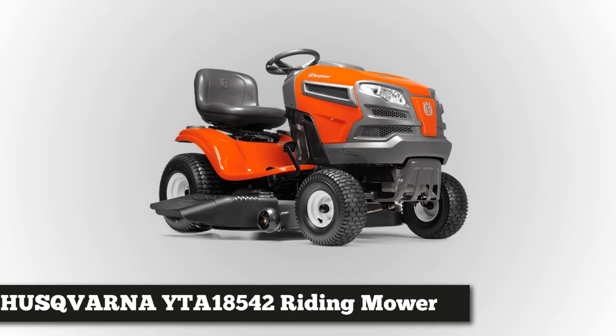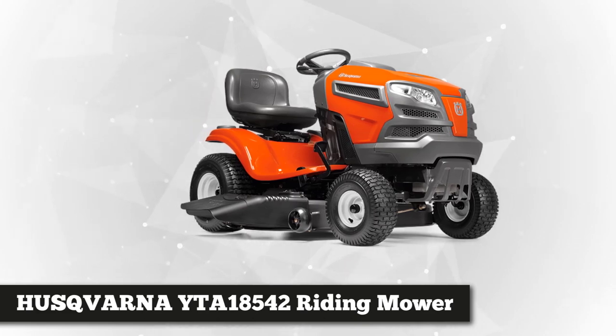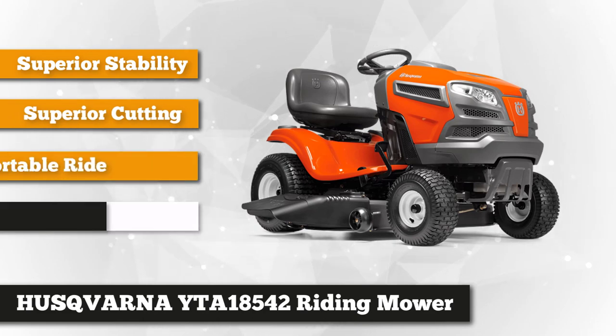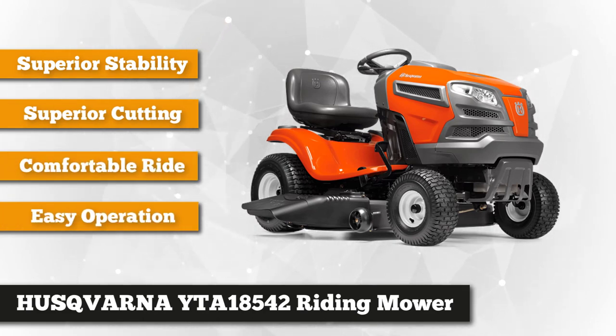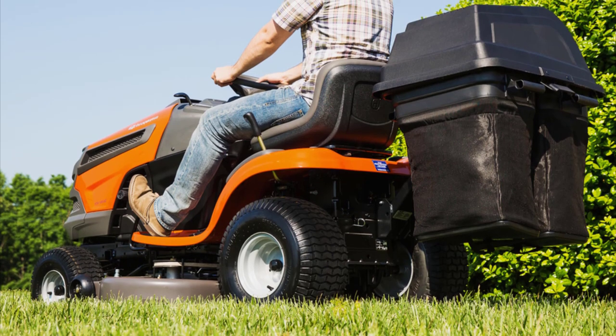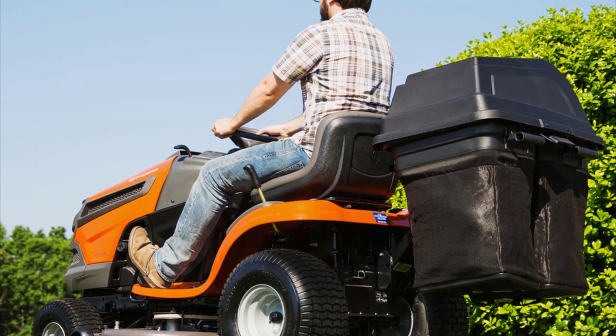Coming in at number two is the Husqvarna YTA18542, an 18.5 horsepower fast continuously variable transmission pedal tractor mower with a 42-inch deck. If you're looking for something a bit more stable compared to the previous mower, you'll like the overall look of this Husqvarna. It boasts an air conduction mowing technology which aids the airflow within the deck for a more consistent cut. It's a comfortable ride even for long periods of mowing, but should not be used on slopes that exceed 15 degrees.